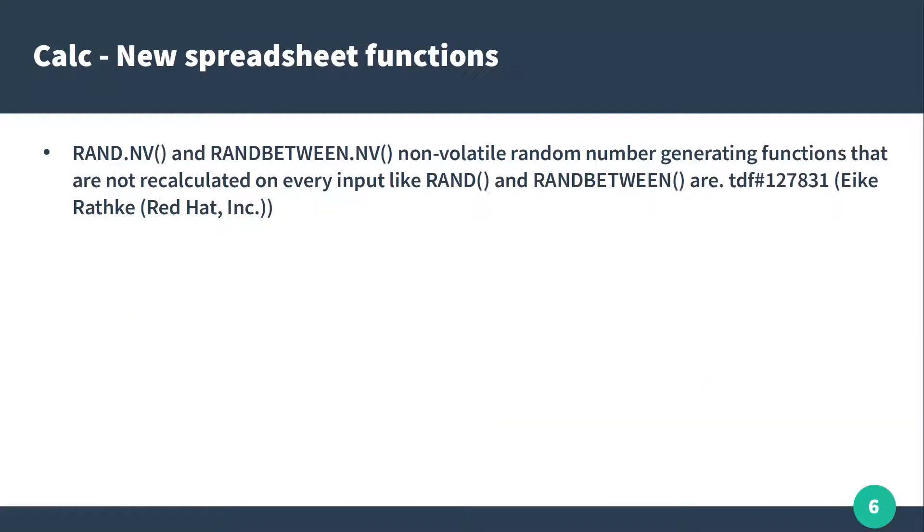Another function in Calc: RANDNV, non-volatile random number. When you change another number in a spreadsheet, the random number is not changing. This is a very useful function for those who asked for it.